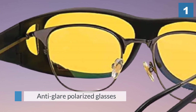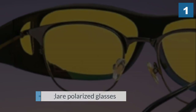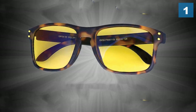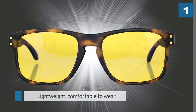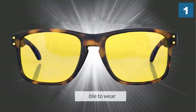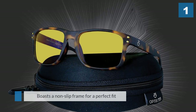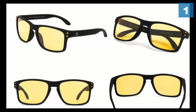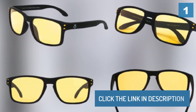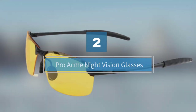The glasses are lightweight and large enough to wear on top of prescription glasses. They do a great job of diminishing the glare from oncoming headlights and illuminating reflective surfaces.